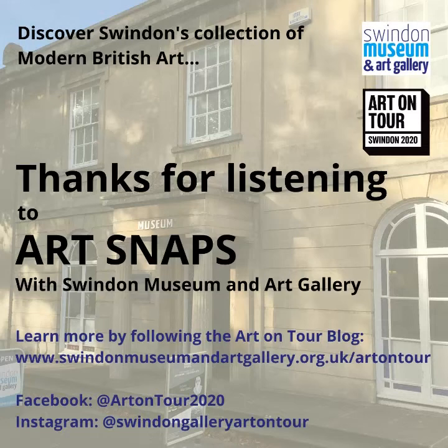I've included the link to the blog on the slide here — that's where we publish all of our news and all of our articles about Swindon's art collection. That's all from me, so thanks for listening, stay safe and well, and bye for now.